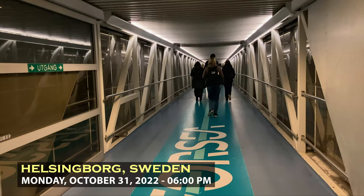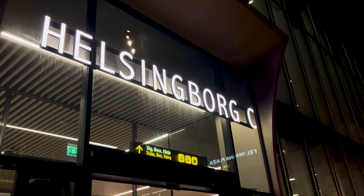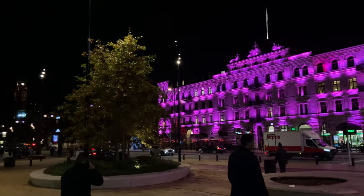We have arrived in Sweden. Really beautiful little downtown — they got it going here.